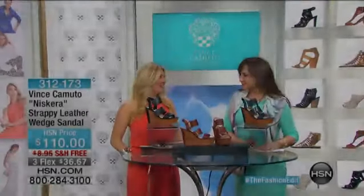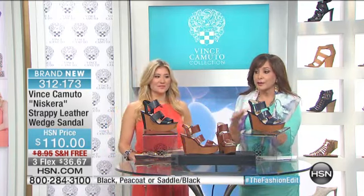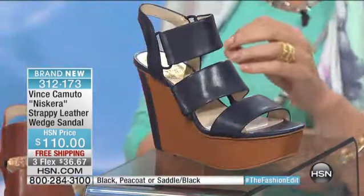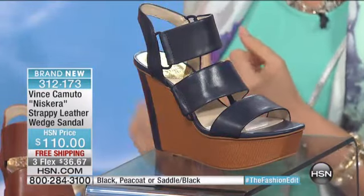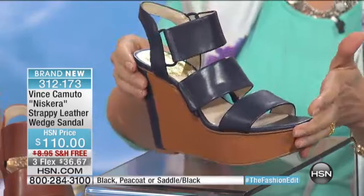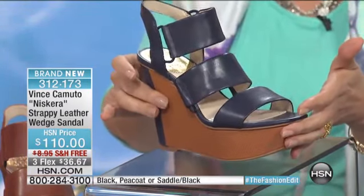To get the It Shoes of the Season from Vince Camuto, it's HSN — our spring fashion edit. I'm Siobhan Sarna. If you've noticed any of the magazines, the major advertising campaign for Vince Camuto, these shoes are featured. We have them here brand new — first time you're getting a chance to see these. It's called the Nyskera, and it's the strappy leather wedge sandal. The color you're looking at here is called Peacoat — it's a navy — and it's my favorite color this season in the wedge.